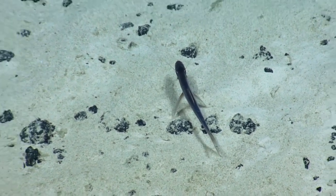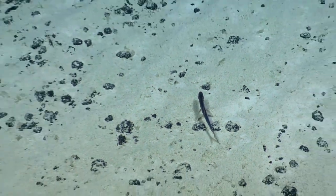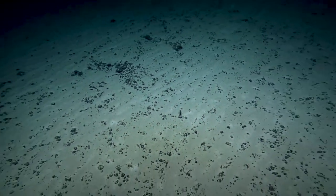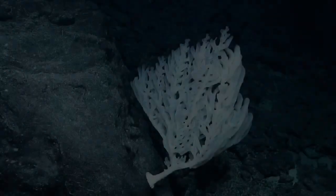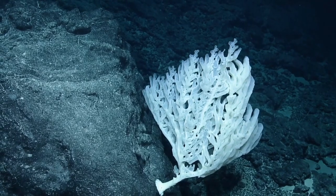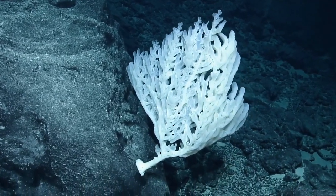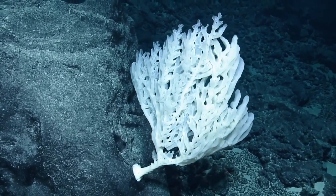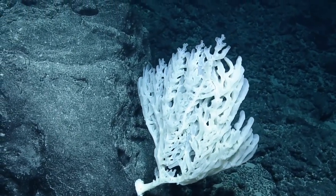So they've mostly lost their eyes. You can't really see the eyes. They use their fins to sense movement. It's pretty young. So if you're just joining us, we are currently exploring this unnamed seamount near Johnston Atoll in the Pacific Remote Islands Marine National Monument.